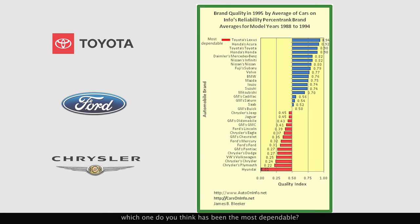Lastly, of the three companies, which one do you think has been the most dependable? Chrysler and Ford have consistently placed low on reliability over the past decade.